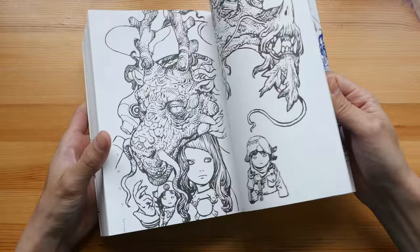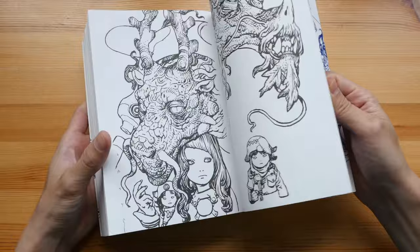There are no text pages except for this two-page Japanese and English translated text from Katsuya Terada talking about his inspiration and why he likes to draw compulsively.